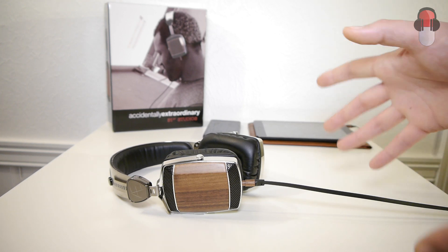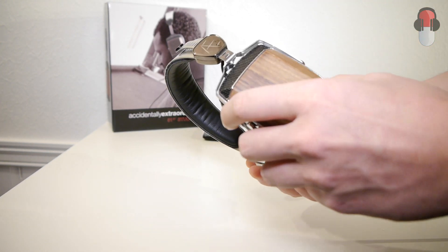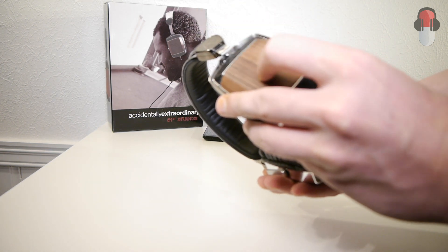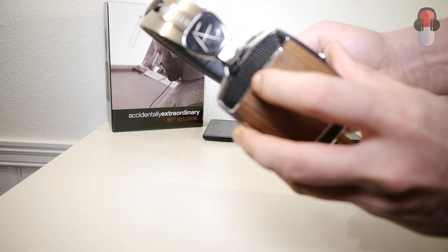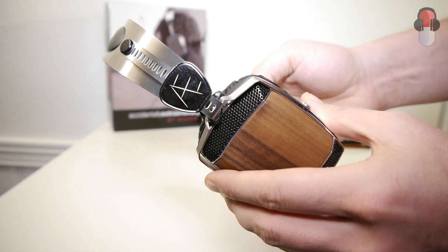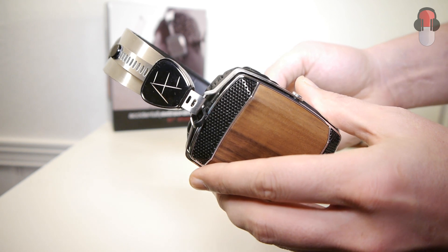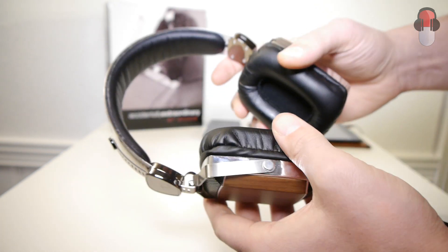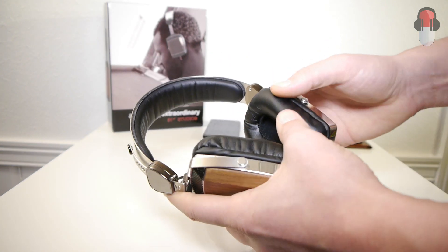Let's talk about the headphones. They have a very nice build with steel and real wood ear cups. They also have these very sexy looking grills that you can see here. These grills are actually only for decorative purposes — they are not open headphones, they are closed headphones. So that's worth taking a note of.